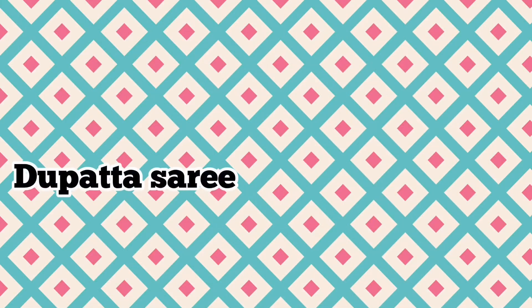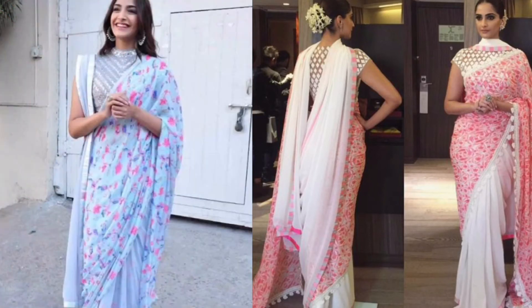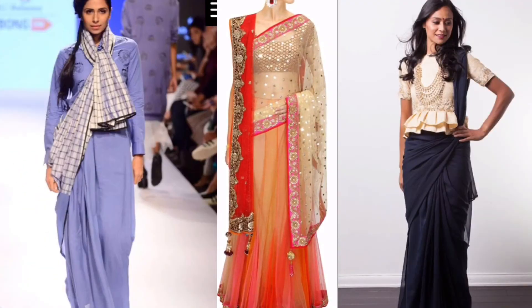Number fourteen: dupatta sari. Another Sonam Kapoor style statement — pairing a dupatta with your sari is a sure way to keep warm and look stunning during a winter event.